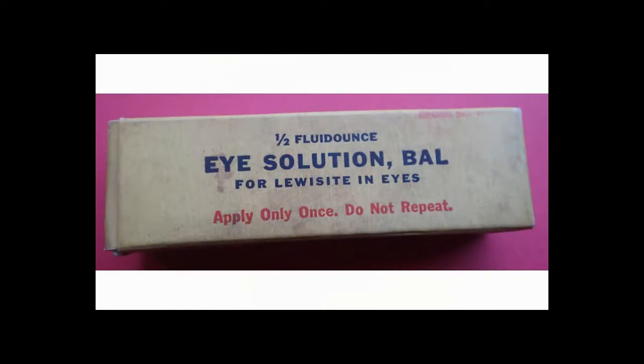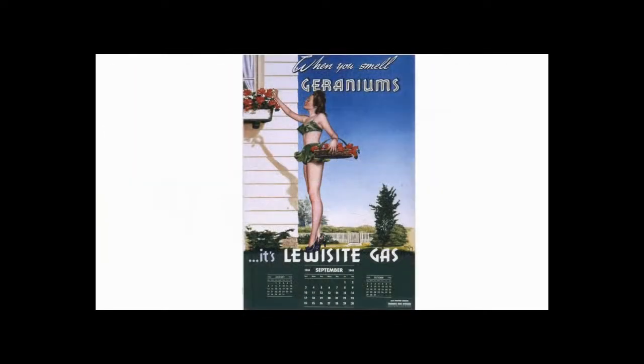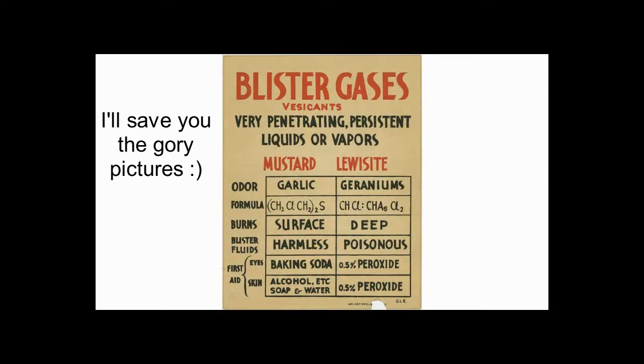This eye solution was to treat lewisite in the eyes — it's meant to be used on the battlefield. According to a War Department book printed in 1944, lewisite is used in chemical warfare. It's oily, colorless, and has a faint scent of geraniums. It's more volatile and less persistent than mustard, making it more effective in colder weather. Lewisite acts more rapidly and produces more severe skin lesions than mustard, blistering just as mustard does and filling with an opaque yellow fluid.